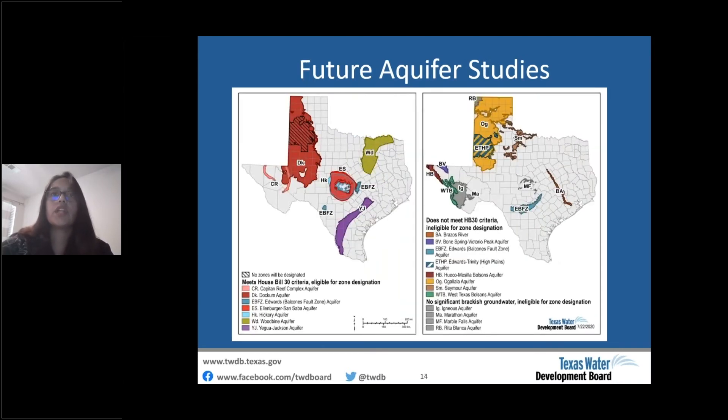For future studies, we have identified seven aquifers that meet House Bill 30 criteria, shown on the left map, which we'll need to map and evaluate for zones by December 1st, 2032. The remaining 12 aquifers shown on the right map will be evaluated after meeting the legislative deadline.